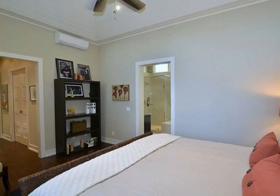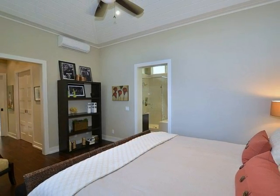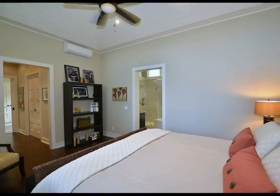This superb upscale property, set in an idyllic location, will provide you with the ultimate indoor and outdoor lifestyle.